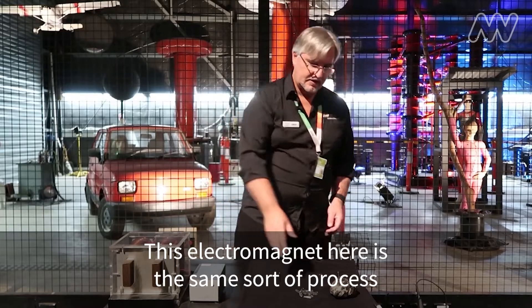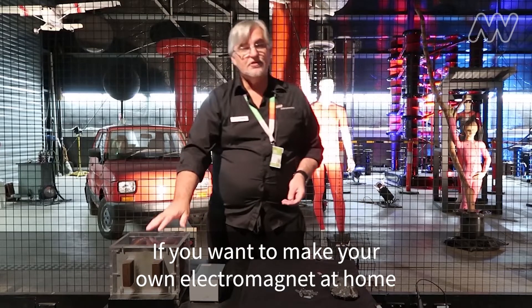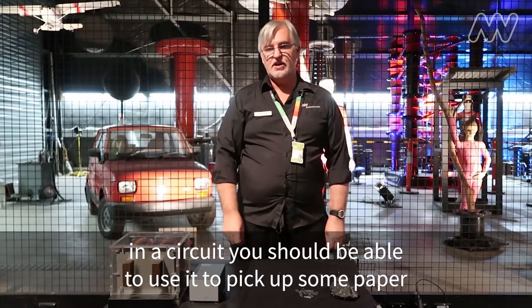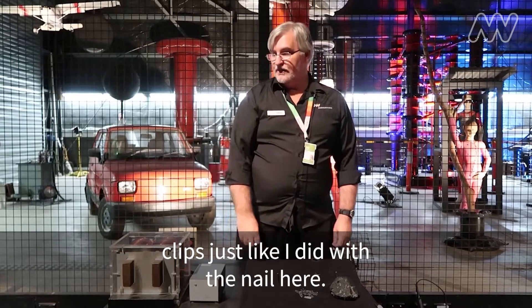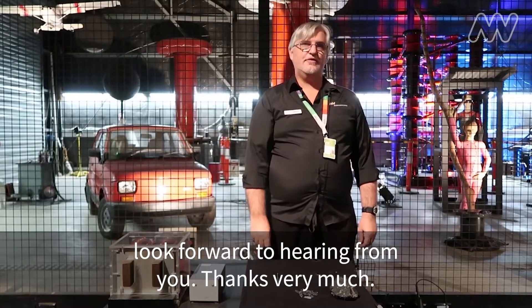This electromagnet here is the same sort of process involved in magnetizing this rock here. If you want to make your own electromagnet at home, all you need is a battery and some coils of wire. When you've got the wire connected to the battery in a circuit, you should be able to use it to pick up some paper clips, just like I did with the nail here. If you want to show us what you're doing at home, that'd be great — you can send it to hashtag ScienceWorks and we look forward to hearing from you. Thanks very much.